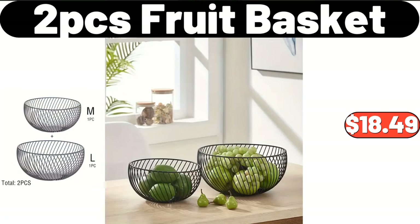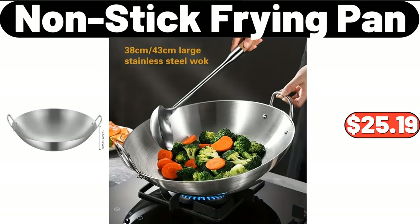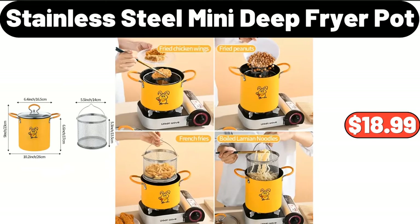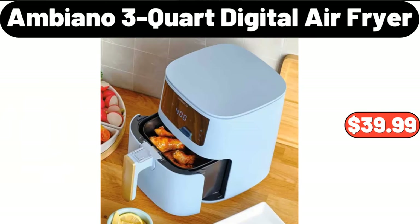Two-PCS fruit basket, $18.49. Nonstick frying pan, $25.19. Small flour storage box, $8.17. Stainless steel mini deep fryer pot, $18.99. Ambiano 3-quart digital air fryer, $39.99.